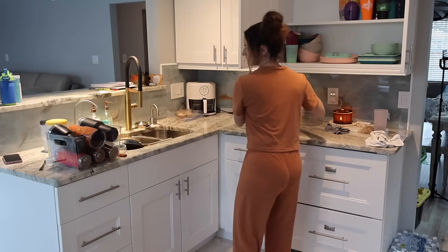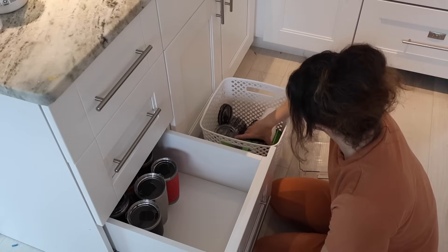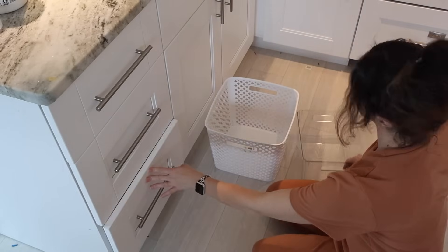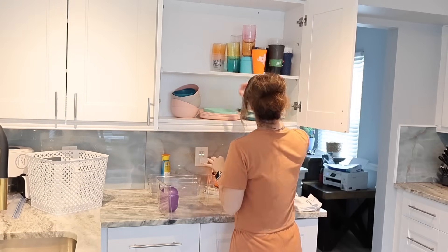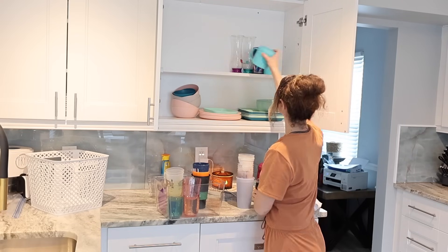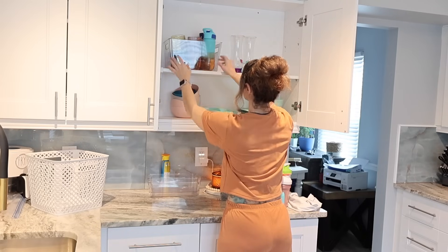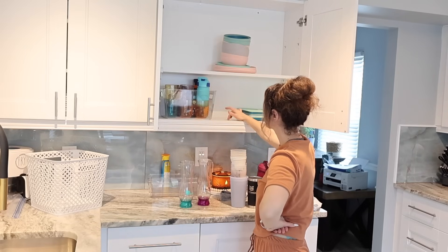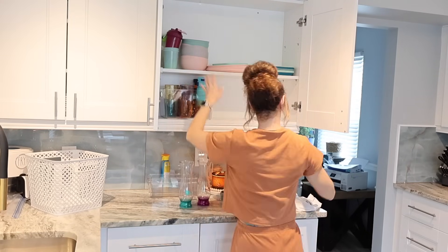Do you guys have a bajillion cups or is it just me? I literally decluttered these cups and tumblers before we moved and got rid of a lot — I was feeling really good about myself. And then I got here and I was like, okay, I clearly did not get rid of enough cups. So I decluttered them again and I still feel like we have way too many. I mean, there's only six of us. How many cups do six people need? My husband, I sent him a picture and I was like, tell me which ones you absolutely don't love because we need to part ways. And then I moved them into that lower cabinet, but my husband saw it and he was like, this is not going to work. This is such a weird spot for the tumblers.